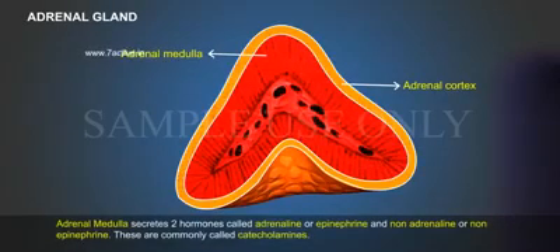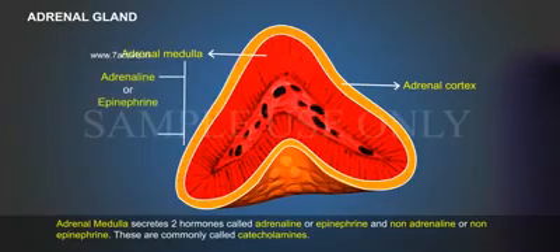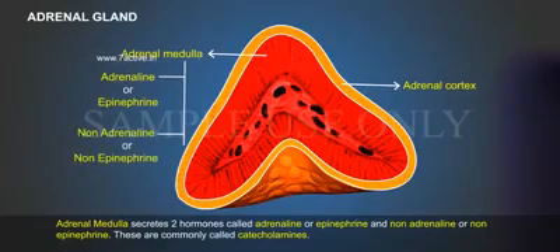Adrenal medulla secretes two hormones called adrenaline or epinephrine and non-adrenaline or non-epinephrine. These are commonly called catecholamines.